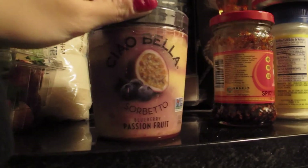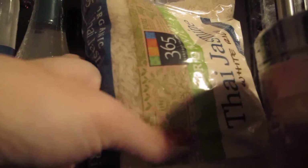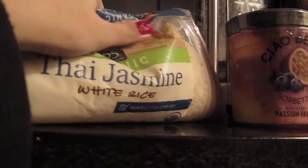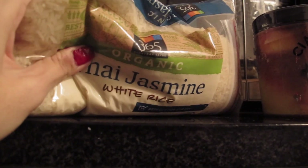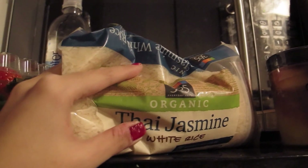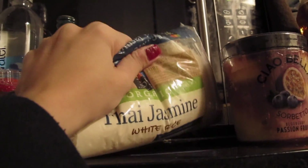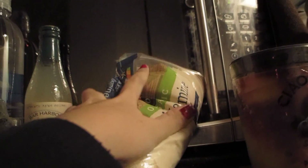Moving on — I'm not really a fan of rice, however I always go for this type, which is the Thai jasmine white rice, the organic one. It's a local Whole Foods brand, the 365 Everyday Value, about $4.29 if I'm not mistaken. It's a very good price for this big bag of rice, and since I don't really cook rice that often, this will last me for some time.